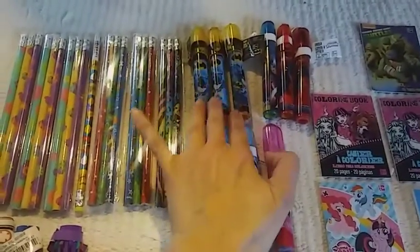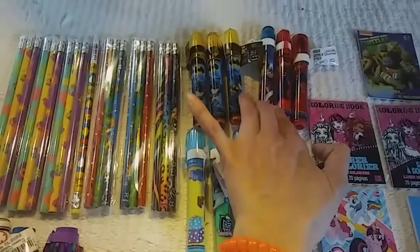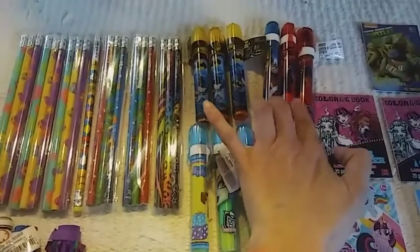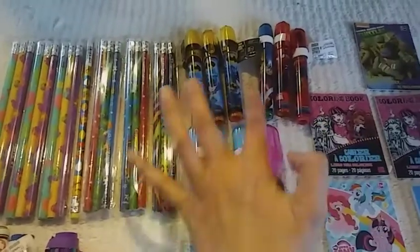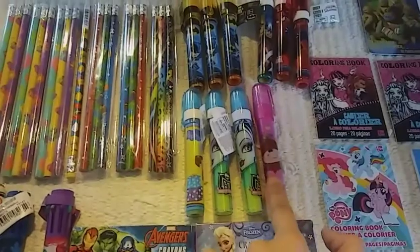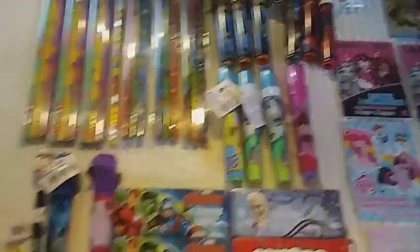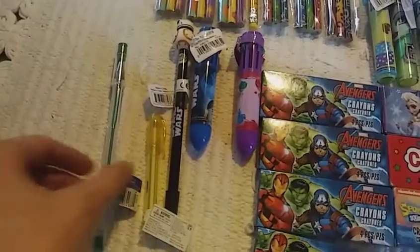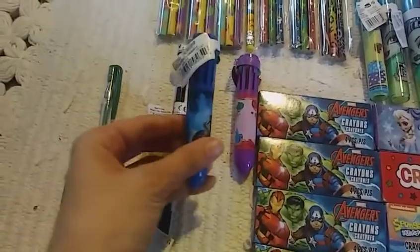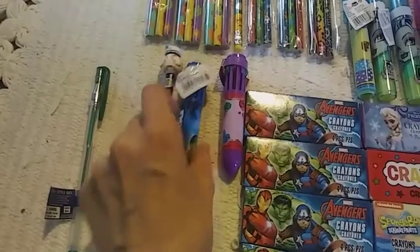These are all erasers. So I have three Batman, one Captain America — whoever he is — Spider-Man. Feel free to let me know who that is. I know nothing about comics and Paige isn't here. This is just a random monkey, two Monster High, one Peppa Pig. Then I have some random pens, two gel pens, one Star Wars, two of these with multiple inks. This is Star Wars. This is Sophia the First.